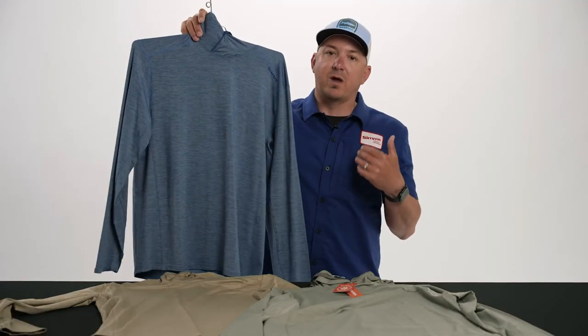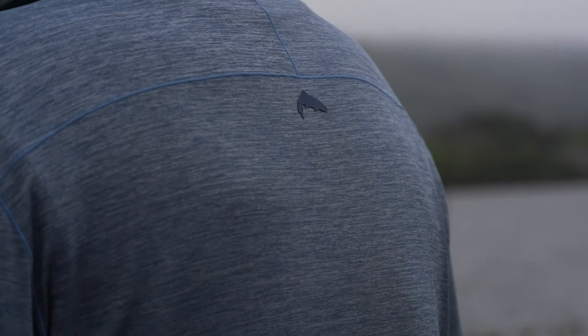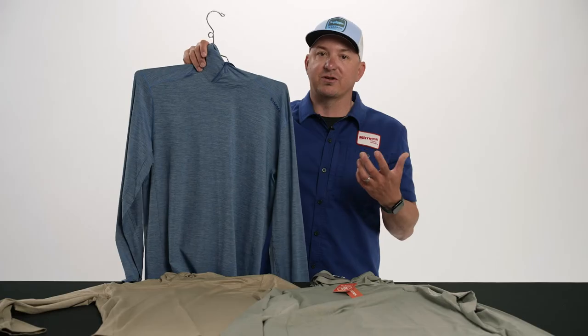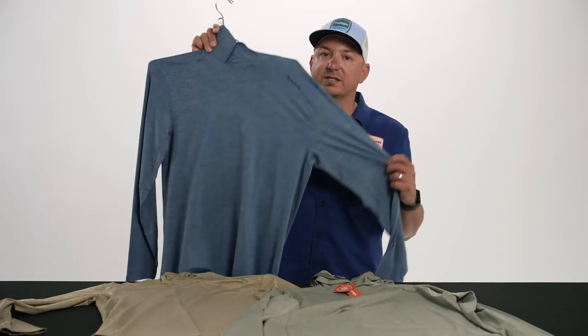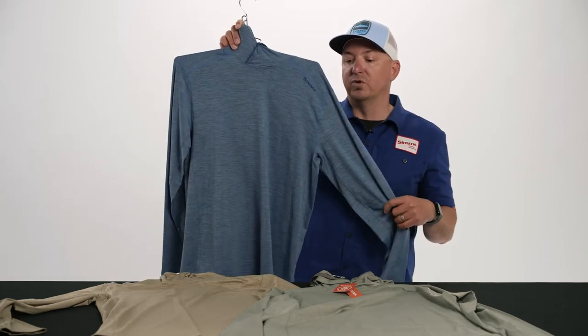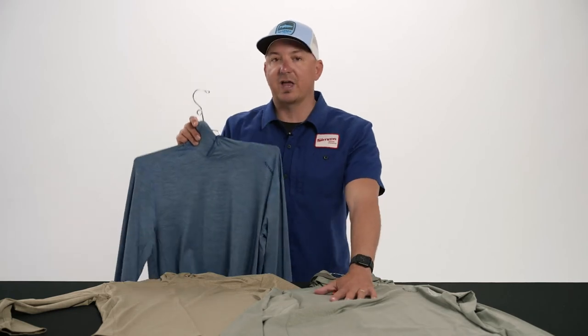I think we as anglers are becoming way more aware of the harmful effects of the sun, and also more aware of what chemicals are in our sunscreens. So there's no better way to stay protected from the sun than a guide or a SolarFlex cooling hoodie with this new fabric that we have.